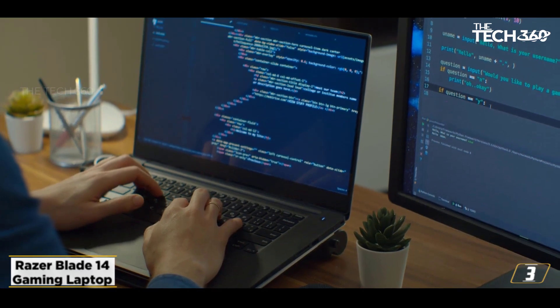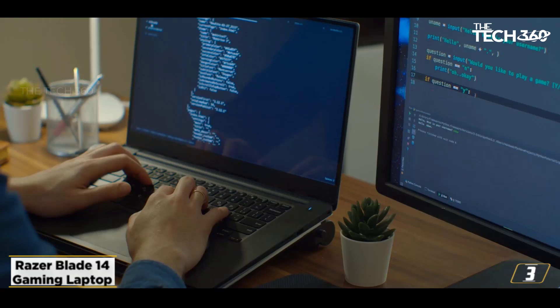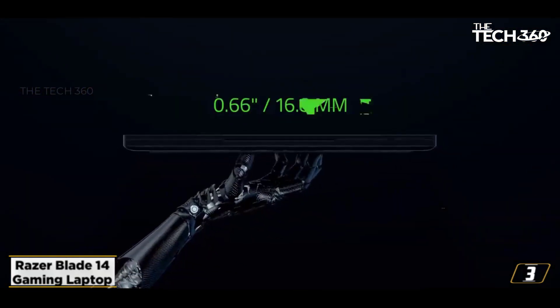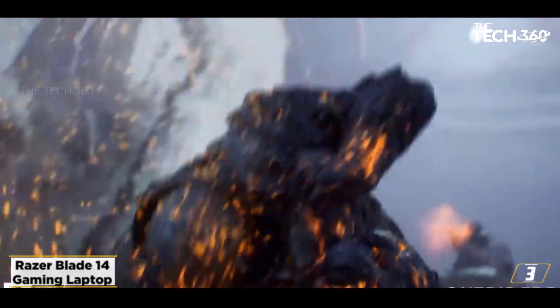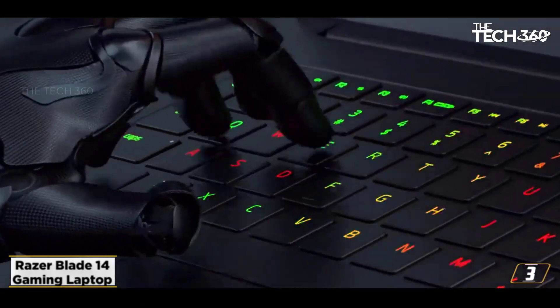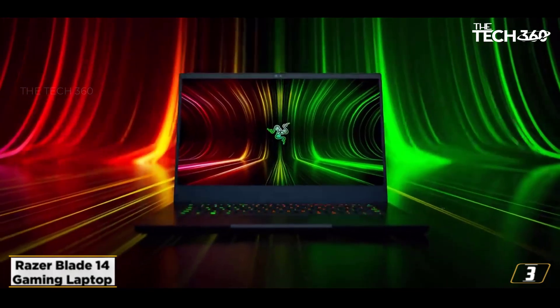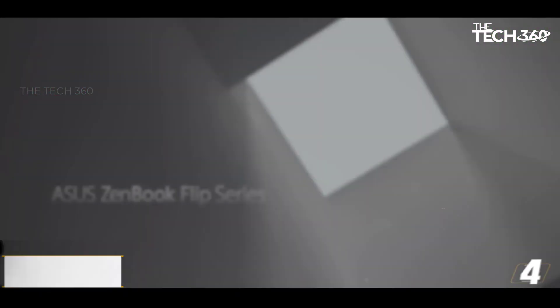This laptop packs in an AMD Ryzen 9 5900HX 8-core processor, which is one of the most powerful CPUs on the market. It is paired with an NVIDIA GeForce RTX 3070 graphics card, which improves the overall performance of the laptop. It also uses vapor chamber cooling technology, which helps to keep the system cool. The Razer Blade 14 is an excellent gaming laptop that offers powerful performance in a compact, stylish design.